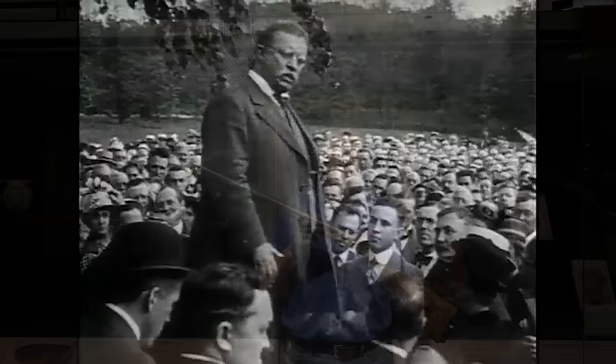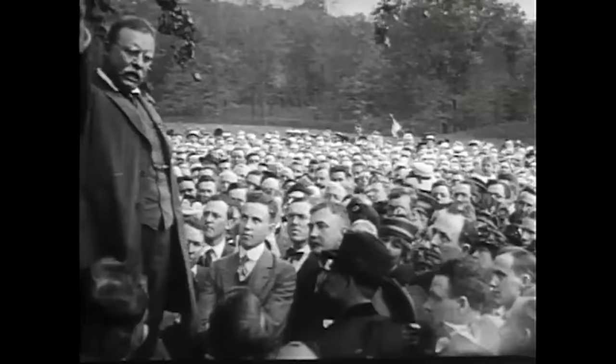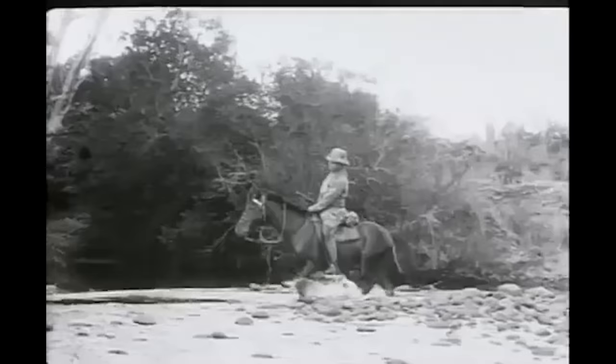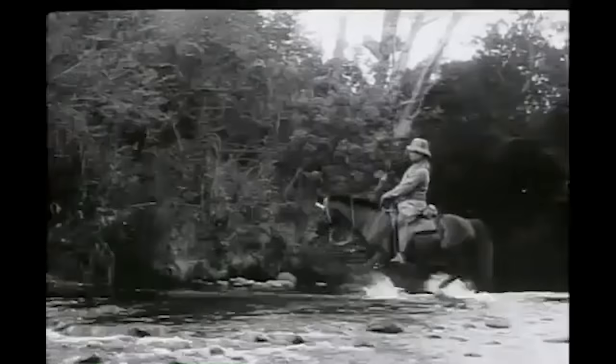Theodore Roosevelt is recognized as not only one of the great figures in American and world history, but as one of the foremost conservationists of wildlife and natural habitats in history. Roosevelt was also a statesman, naturalist, author, explorer, soldier, rancher, and hunter. His experiences as a sportsman and outdoorsman were of considerable importance in the development of his philosophy of independence and individualism.